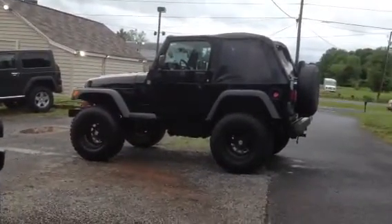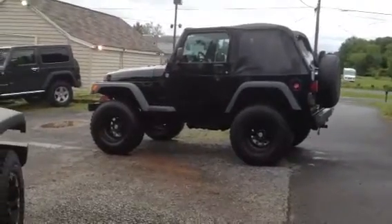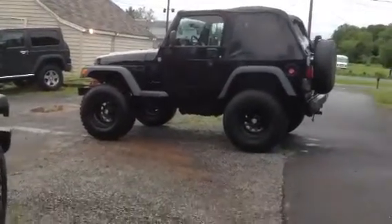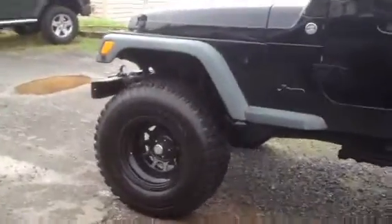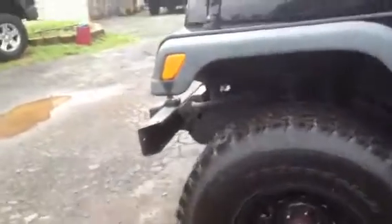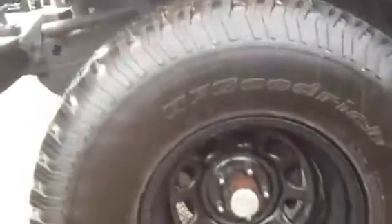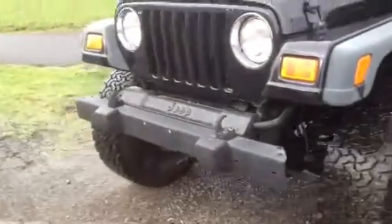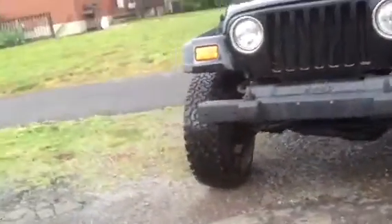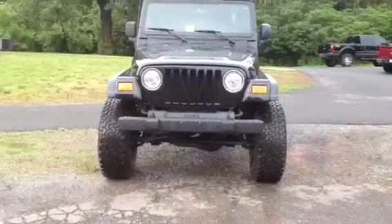It's lifted, it's got a set of wheels and tires on it. I'm going to do a nice little walk-around video of it so you can get a good feel for what the Jeep looks like. It's got some BF Goodrich all-terrain tires on there and some Pro Comp wheels.